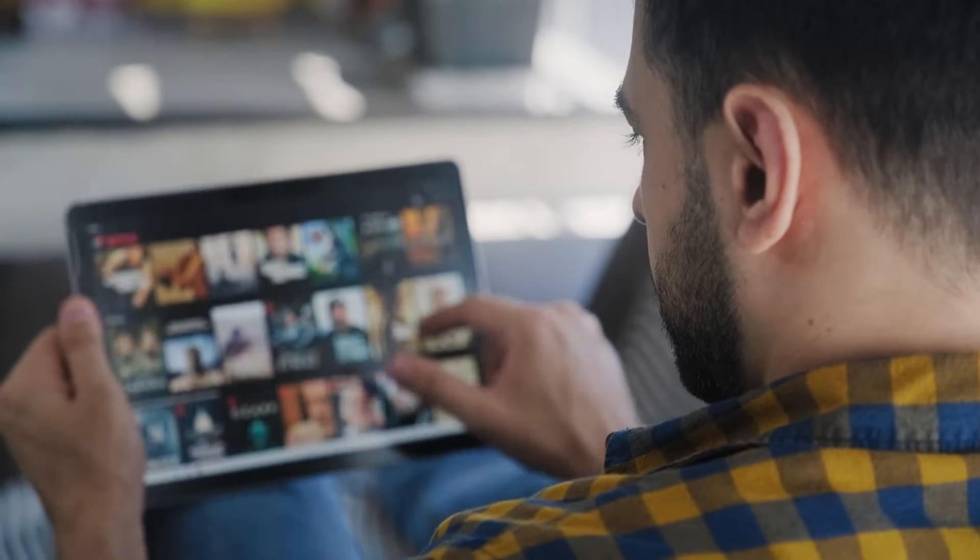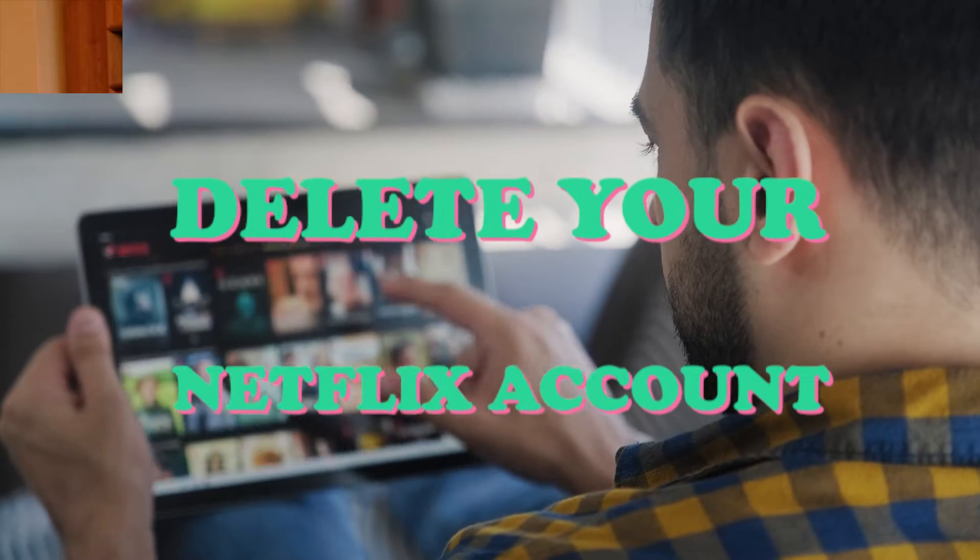Do you want to know how to permanently close your Netflix account? In this tutorial, we'll show you how to do that in a few simple steps.